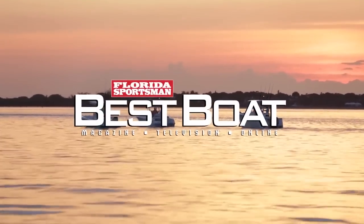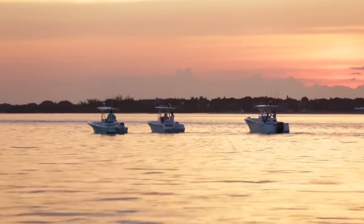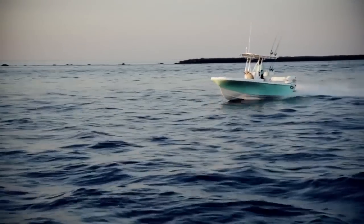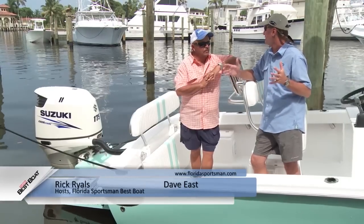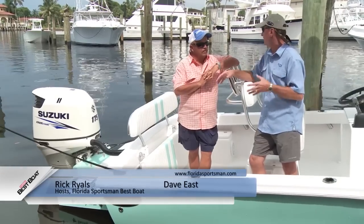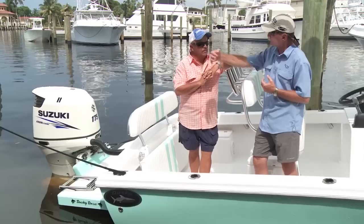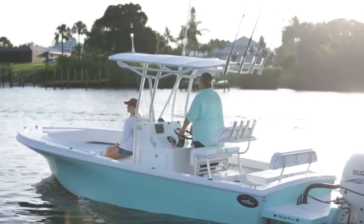Welcome back to Florida Sportsman Best Boat. This week we're featuring center consoles in the 20 to 23-foot range. Dave and Rick started off with the Dusky 227. We're aboard the Dusky 227 — overall length is 22 feet 7 inches, but part of that's bracket. You still have a lot of room inside the boat because the bracket allows you to put the motor further off the transom, so it's not taking up any room back there.